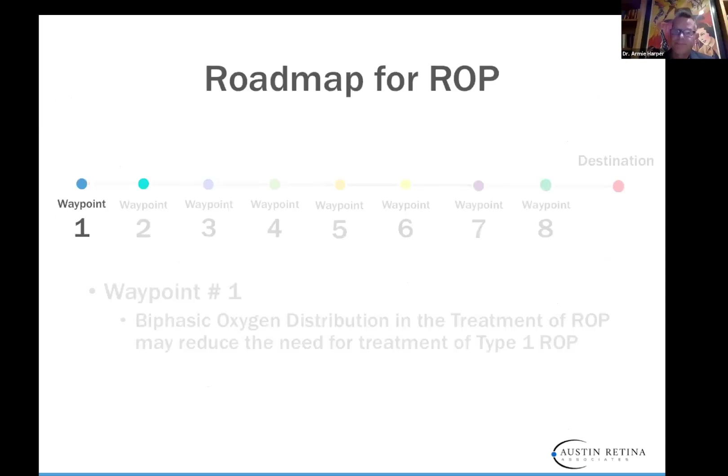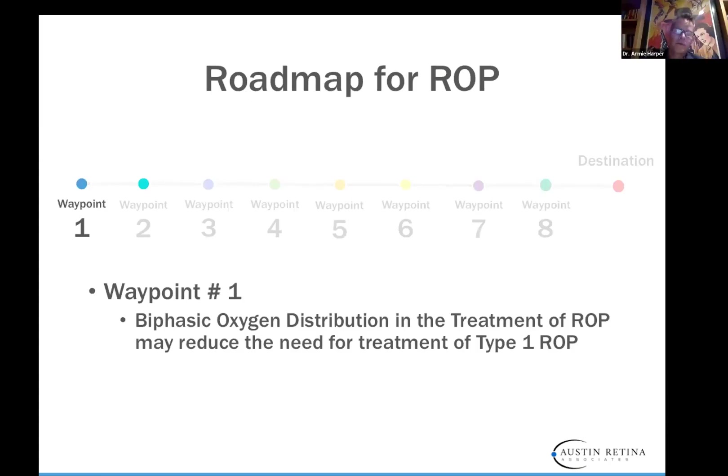Our first waypoint — and this is something I talk about with my neonatologists all the time — was pioneered by Shukla and the folks at Cleveland Clinic, talking about biphasic oxygen distribution. We had STOP-ROP before, which wasn't really effective, but more recent papers have shown great effectiveness of controlling biphasic oxygen distribution. One important requirement is an oxygen blender. Many countries without the availability of blenders have high rates of ROP or oxygen-induced retinopathy because the only way to deliver oxygen is through nasal cannula and wall oxygen — you can't blend it.